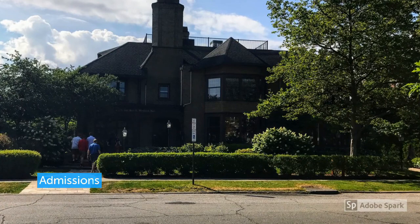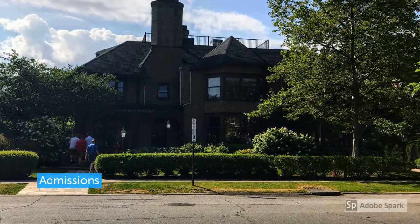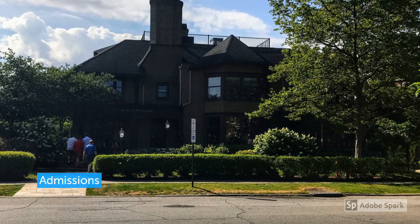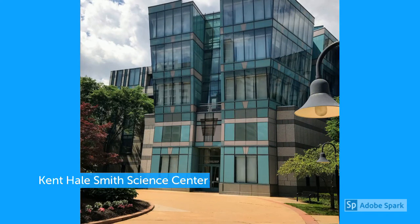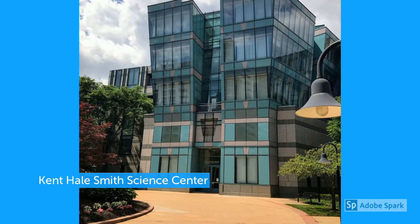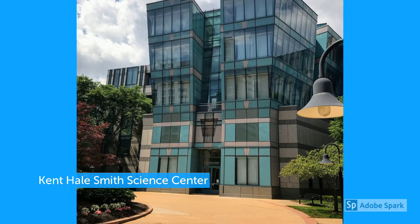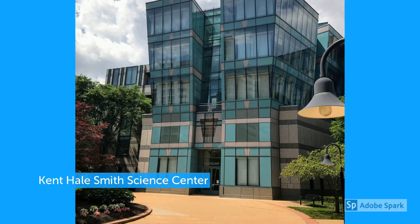Case Western Reserve University is now renowned as a liberal arts school as well as a leader in science and engineering. If there is one word to describe Case Western Reserve University, it's eclectic. From curriculum to architecture to outdoor spaces, the campus and surrounding area has something interesting and different at every turn. Diversity is also a good word for Case, with over 91 countries represented on campus.